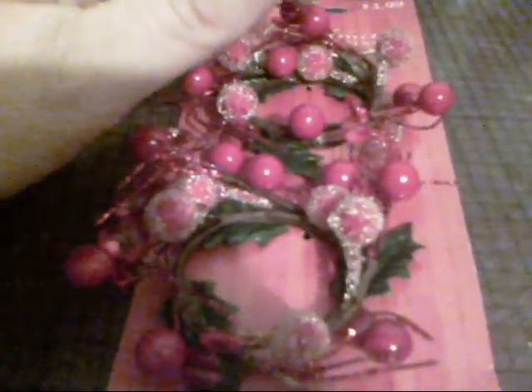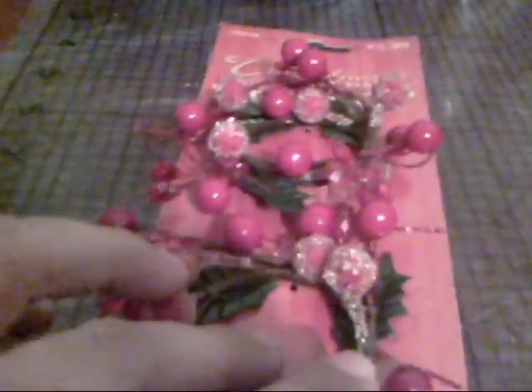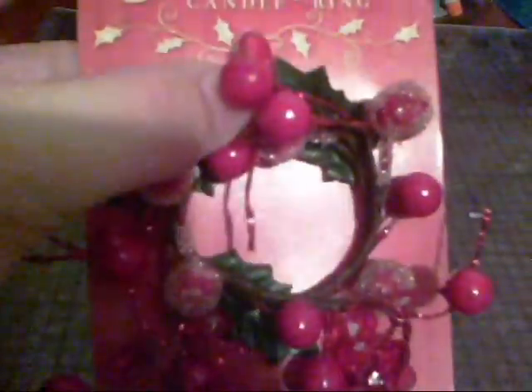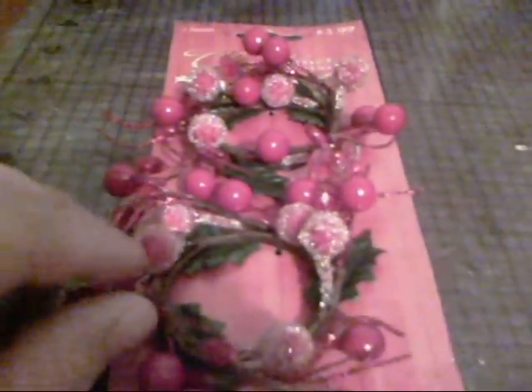I ran by Hobby Lobby and Michaels this afternoon and picked up some things. Hobby Lobby has a really good sale — all their Christmas stuff is 66% off. I picked up a few things, and a lot of their scrapbook stuff is on sale as well. The first thing I picked up was this package — it's a two-pack of candle rings. I probably won't use it for that; I'll probably just cut it up.